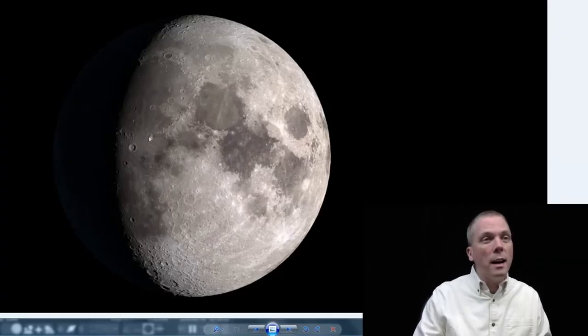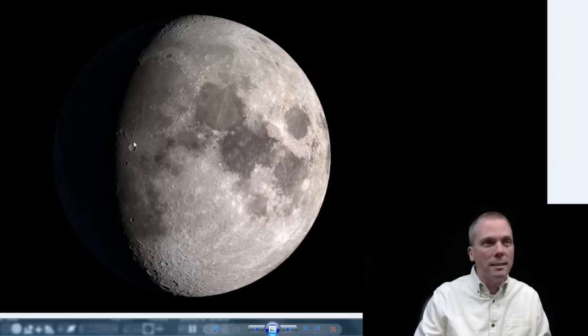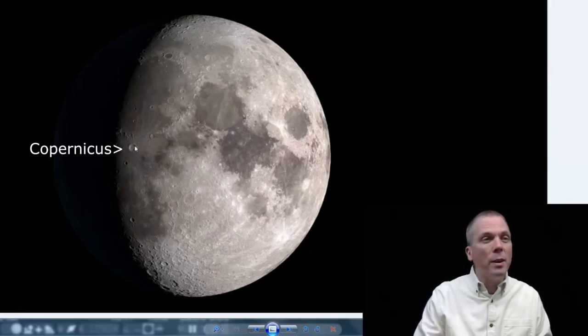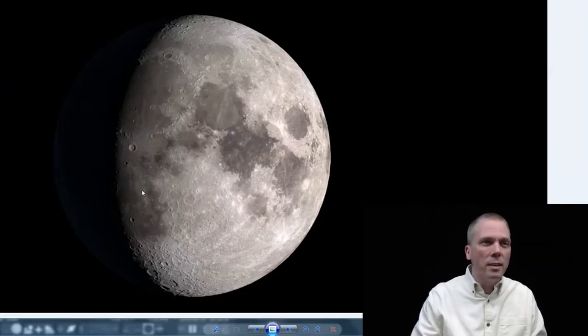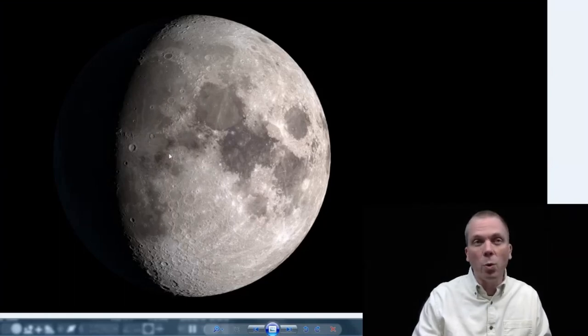As we move into the 17th, continuing on from Montes Apenninus past Eratosthenes, we get to Copernicus. That's 93 kilometers in diameter and about 3.7 kilometers deep, with central peaks over a kilometer in height. That crater also has a lot of rays around it. You can even see some of those going in various directions, even out towards the eastern portion of the moon, even without being at full phase yet.